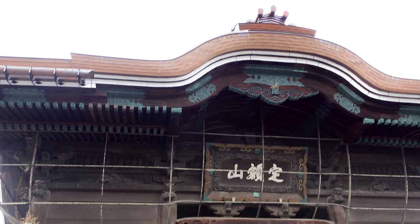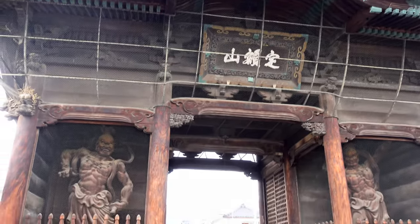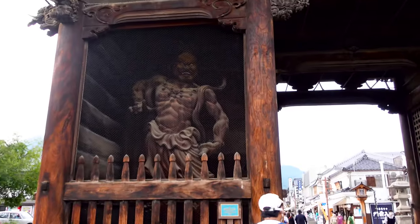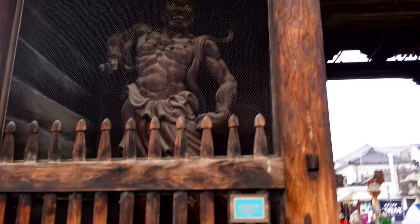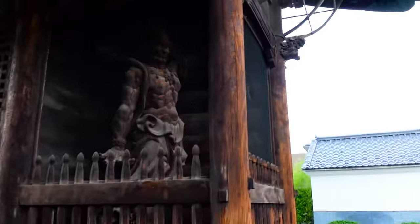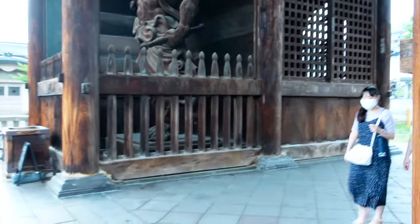Here is the Niomon Gate. You can see the Nio guardians — they protect the compound from the enemies of Buddhism. They have put a net to protect it. These two wooden statues were reconstructed in 1918 after a fire. Let's go inside.